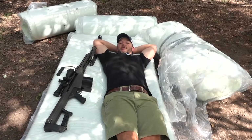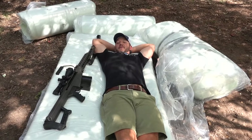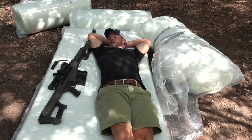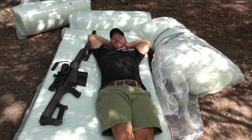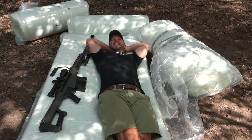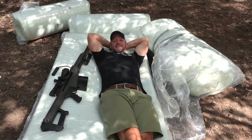Kind of interesting video. Turns out compressed memory foam definitely works way better than non-compressed memory foam. Me and the bear just going to rest up after a good day's work here. Thanks so much for watching this episode — I love you, and I'll see you next time!